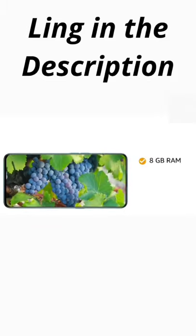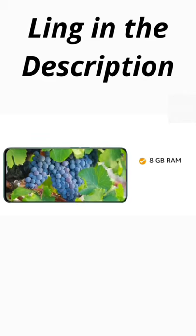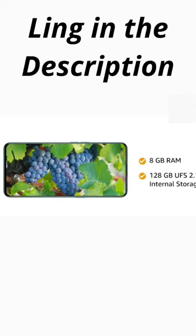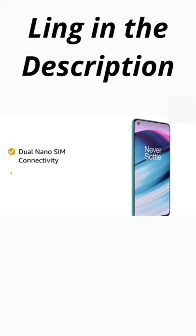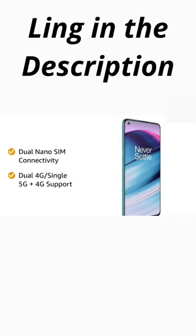You will get 8GB of RAM that allows you to do heavy multitasking easily. All your storage requirements are taken care of by 128GB of UFS 2.1 internal storage. The smartphone supports dual nano-SIM connectivity along with dual 4G support or single 5G plus 4G support.